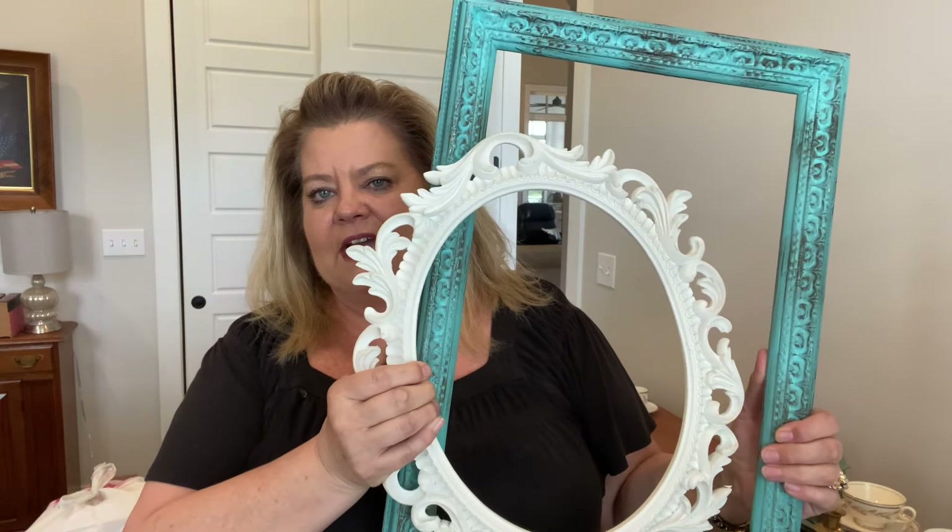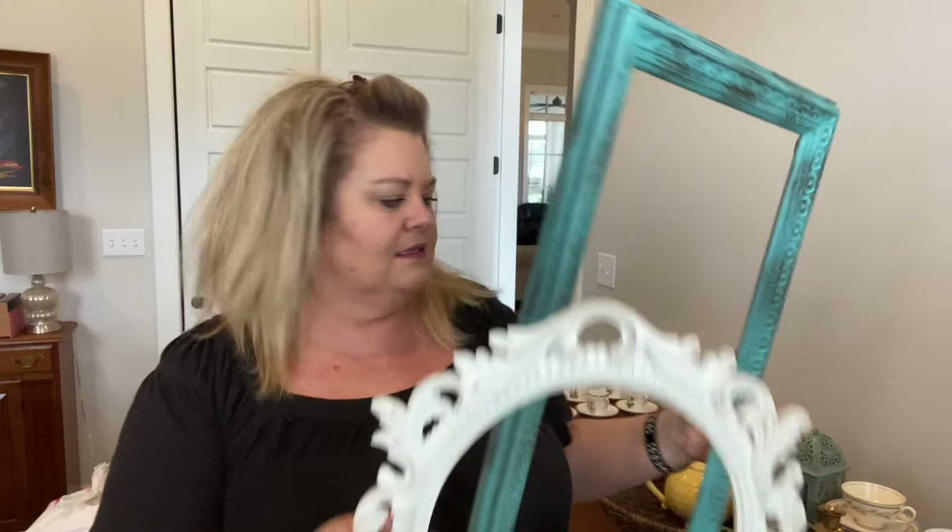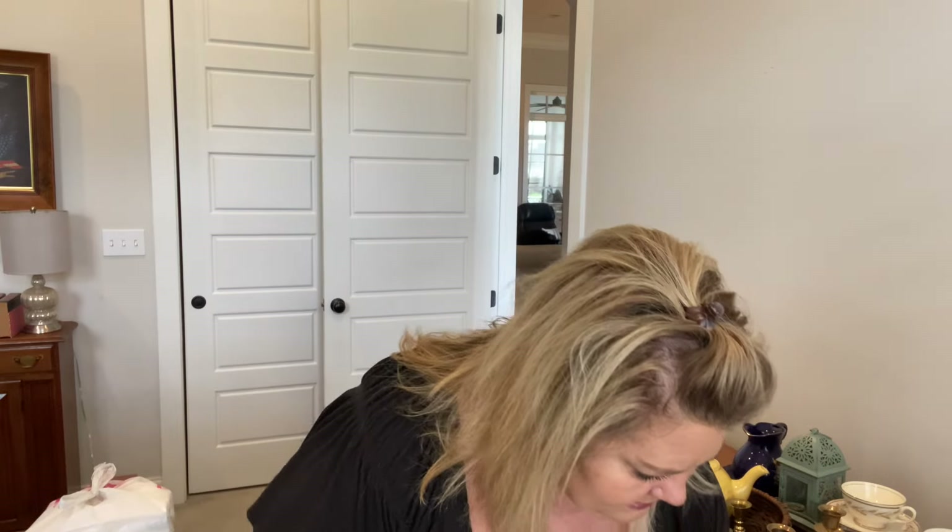I also found this adorable teapot with a honeycomb pattern on the bottom and a little bumblebee on top — I thought that was so super cute, great for spring and summer. I also found these two picture frames. I'm going to stage these together in my booth and sell them — stacking frames is really popular right now, so I was excited to find those.